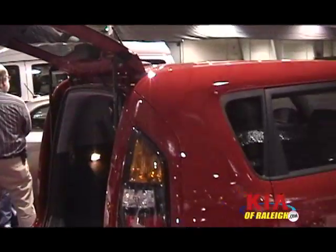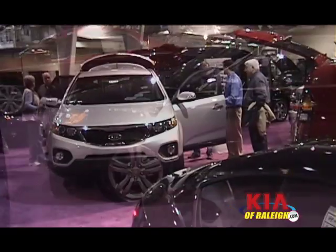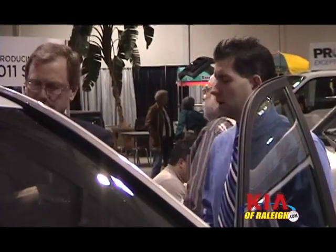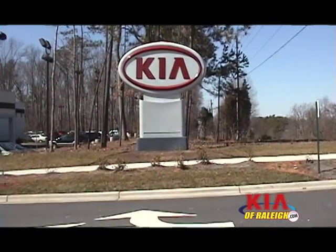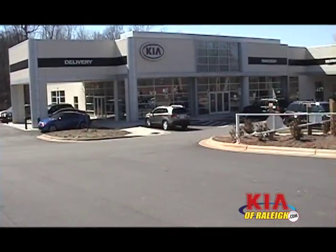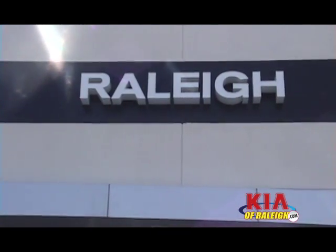The Kia lineup stole the show at the North Carolina International Auto Expo. We invite you to come out and take a look for yourself. Located off of Highway 70 in Raleigh, next to Fred Anderson Toyota.